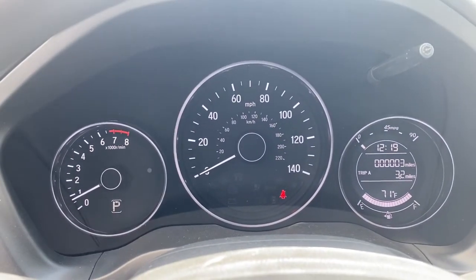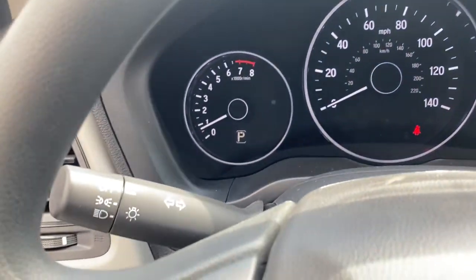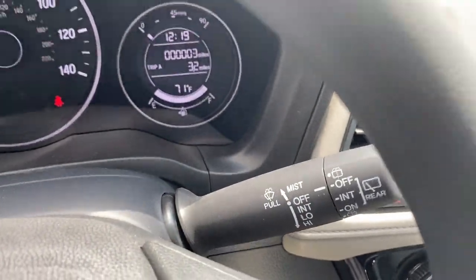These are just some of the great options this vehicle comes with: backup camera, trip computer, engine immobilizer. There's so much to love about this practical, agile Honda HR-V. Experience it for yourself. Take a test drive today.